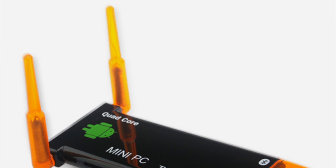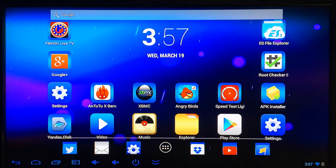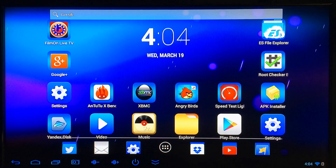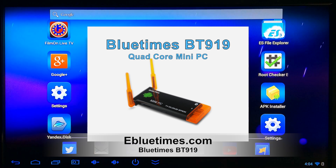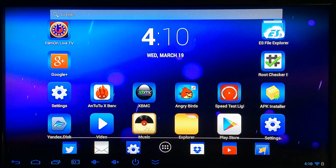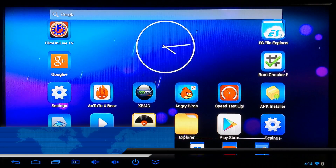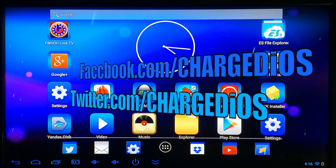That concludes my full review of the BlueTimes BT919 Quad Core Mini PC. We tested benchmark statistics, download and upload speeds, gaming, and XBMC performance. This is Supercharged OS from Extreme Tech Global. I'd like to thank the wonderful people at eBlueTimes for sending me the BT919 for review. If you're interested in purchasing it, there'll be links in the description below. Please click the like button, leave a comment, and subscribe at youtube.com/extremetechglobal. You can also find me at facebook.com/ChargedIOS and twitter.com/ChargedIOS.